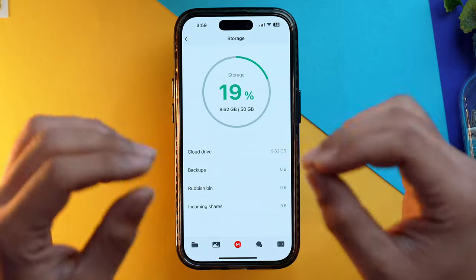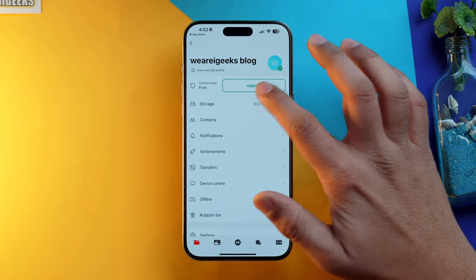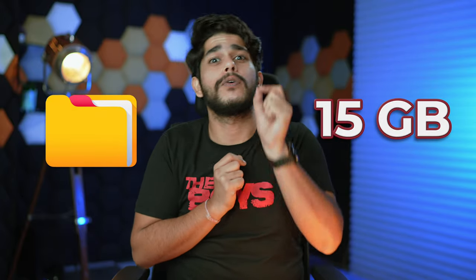You can also get this by doing all the achievements and referral offers I've just showcased. But there is one thing to keep in mind before you upload all your photos and videos to Mega Cloud Storage: the free tier only supports a single file size up to 15 GB. That means you can only upload a file that is not more than 15 GB in size — if the file is 16 GB, Mega won't allow it.